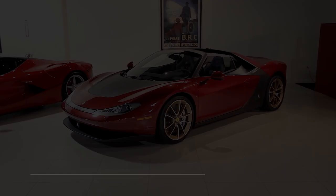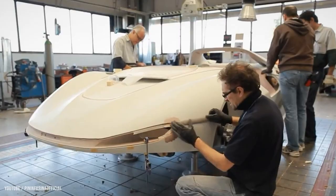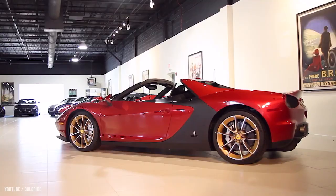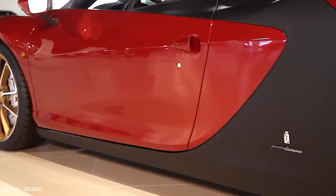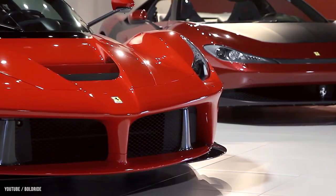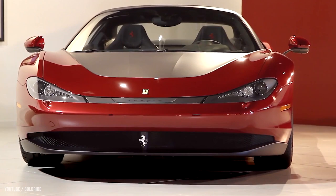Number 7: Ferrari Pininfarina Sergio — $3 million dollars. The Pininfarina Sergio is a concept car designed by Pininfarina, an Italian design studio. It was unveiled at the 2013 Geneva Motor Show as a tribute to Sergio Pininfarina, the company's former chairman and chief designer who died on July 3rd, 2012. An interesting feature is that the owners were chosen by the manufacturer, making it an extremely special supercar.